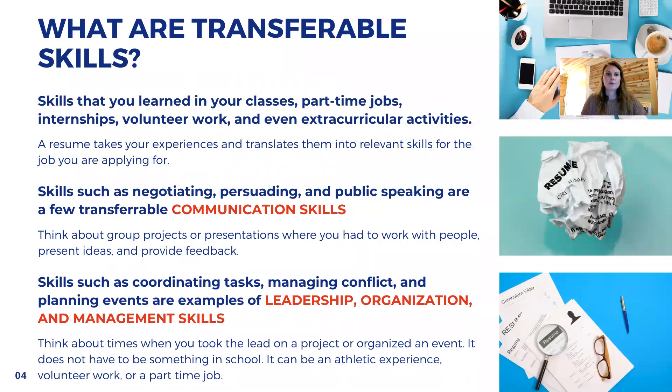What exactly are transferable skills? Transferable skills are skills you learn in classes, part-time jobs, internships, volunteer work, and even extracurricular activities. A resume is going to take these experiences and translate them into relevant skills for the job you're applying for. Skills such as negotiating, persuading, and public speaking are a few transferable communication skills. I'm sure you all have had classes where you needed to present, work on a team, and collaborate. There are ways to get this experience into your resume and have it sound professional and transferable.